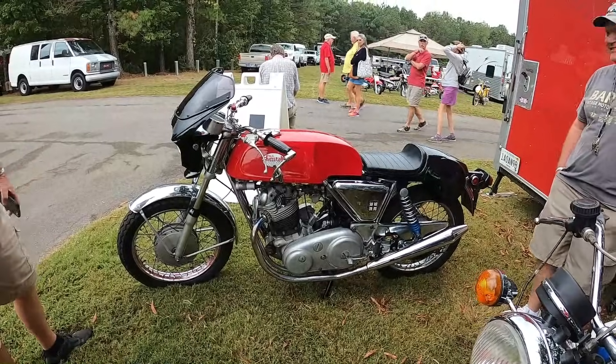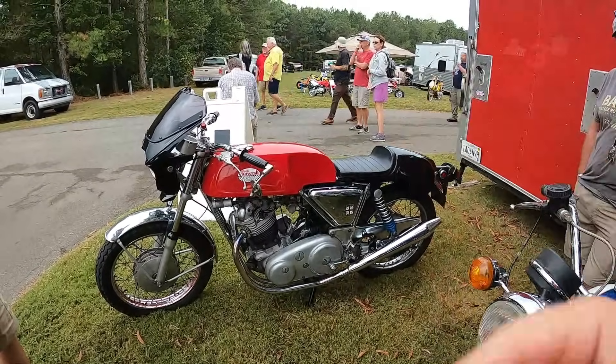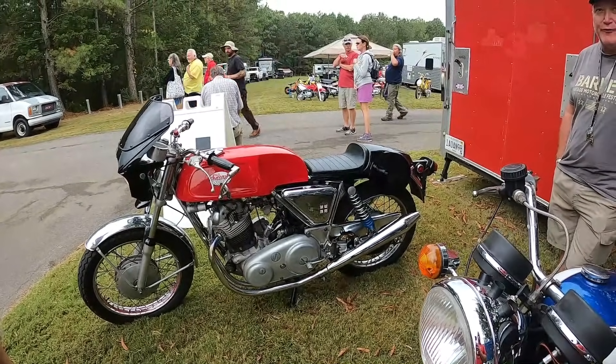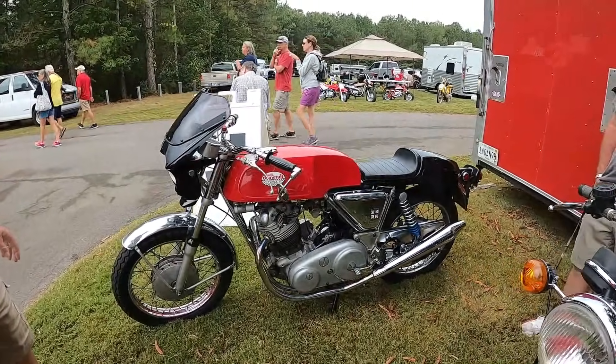I'm an old timer — we're too old for that crap. Yeah, I am too. My back — I can barely handle the thinly padded seat. Ride for 50 miles and I'm ready to get off. Very nice, thank you.